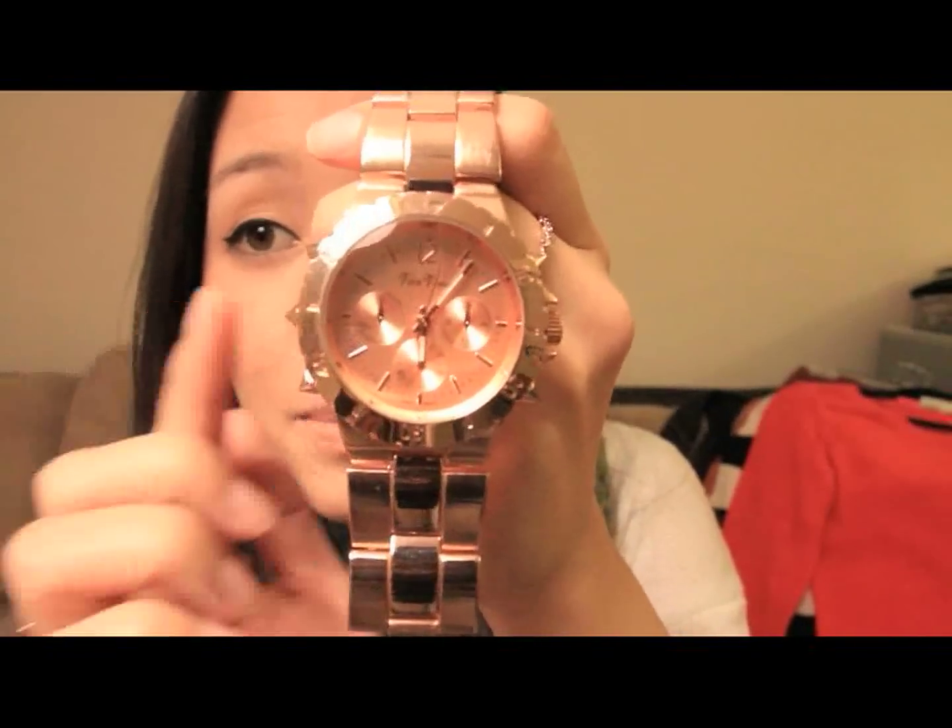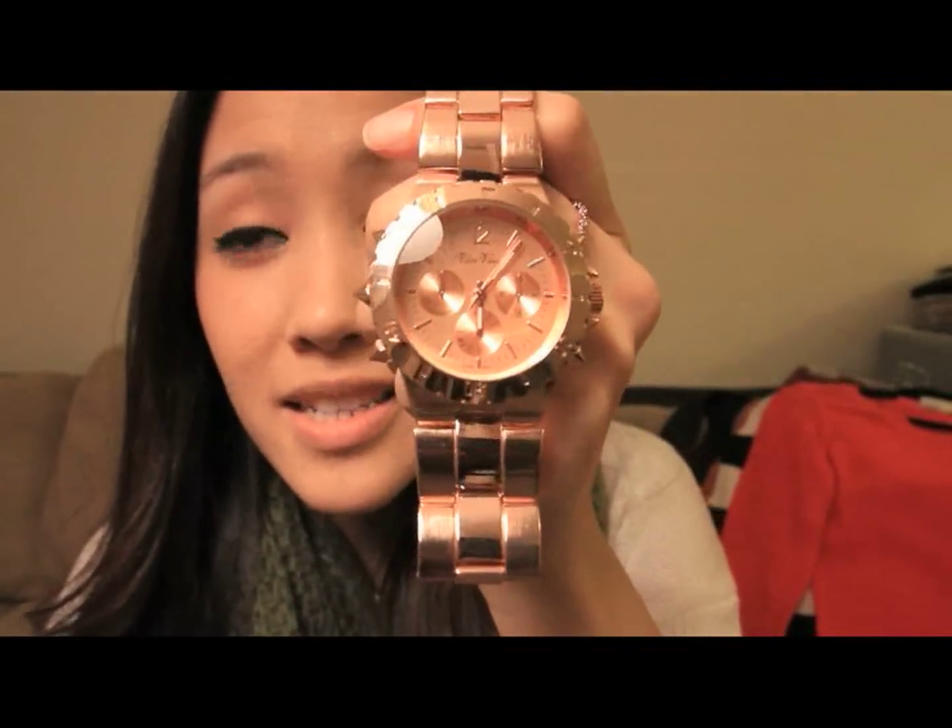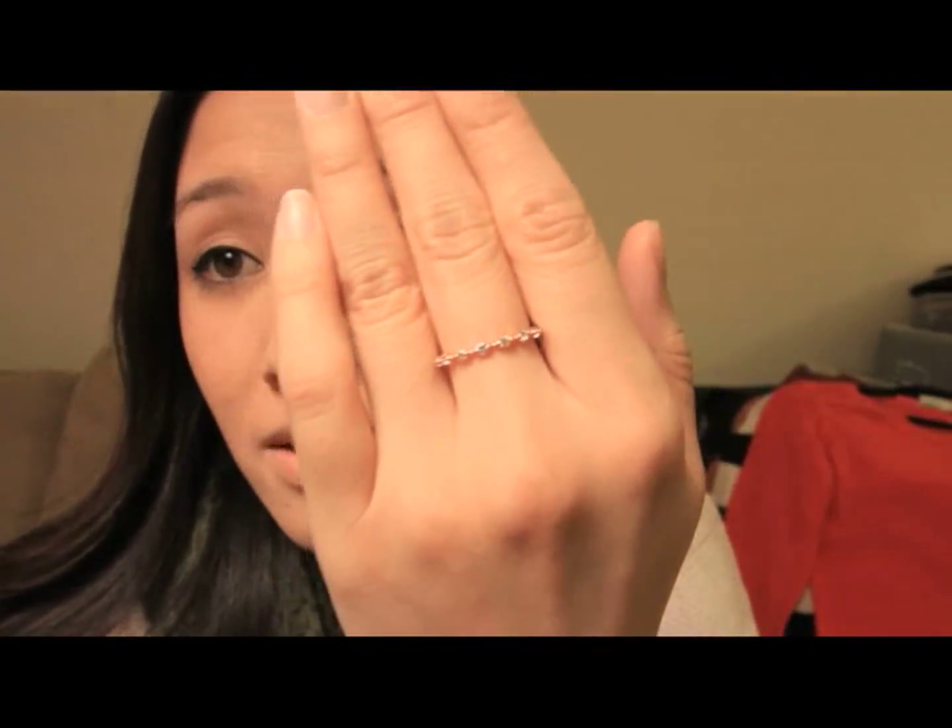Next is what I got from Glint and Gleam, also known as Shoplately. I got this rose gold watch — it has spikes on the sides. They have it in gold, silver, and I think hematite, but I am so in love with this one. I made sure to get it resized right away because I have a habit of buying watches and never getting them resized, which means I never wear them. I've also been really into rose gold lately, so I got this little cubic zirconia ring from Shoplately as well.